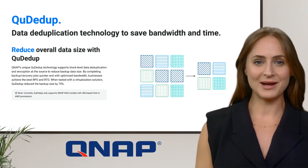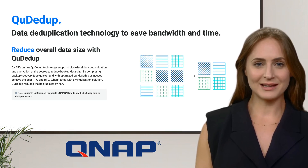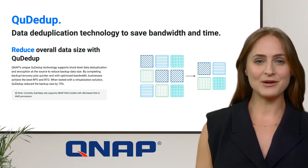Leverage QNAP technology to save bandwidth and reduce backup size by up to 75%, to deduplicate and encrypt data at the source for efficient backups.